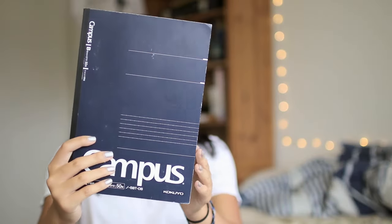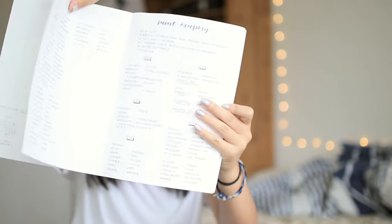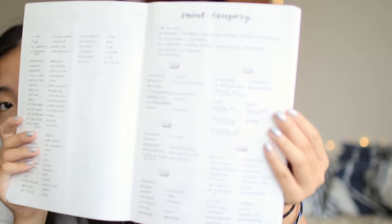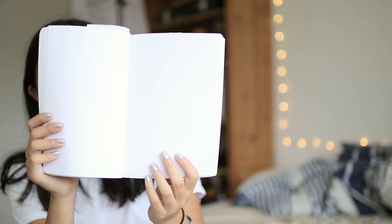First, we've got this lined Campus notebook, which I use for French. Next, this smaller notebook from Oh Deer, which I use for yearbook. The pages are half-lined and half-blank, so I use this to sketch ideas and to jot down notes.